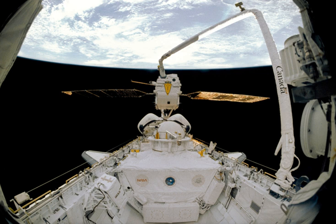The mission's primary objectives were the deployment of the European Space Agency's EURECA and the joint NASA-Italian Space Agency Tethered Satellite System.